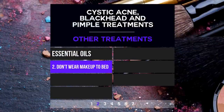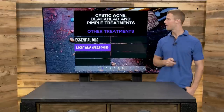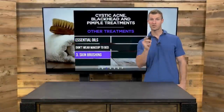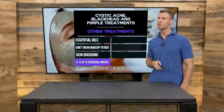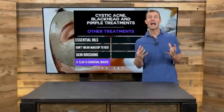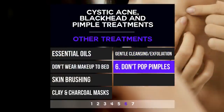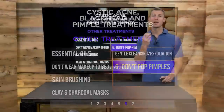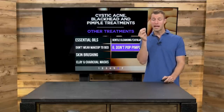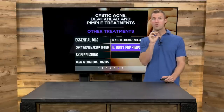Number two, don't wear makeup to bed. Women, always cleanse your face with a natural cleanser before going to bed. Number three, skin brushing can also be beneficial — search Dr. Axe Skin Brushing on my website to learn how. Number four, doing a bentonite clay and charcoal mask mixed with water can help detox your skin, especially good for treating blackheads. Number five, gentle cleansing. Number six, don't pop your pimples — that creates scarring and more inflammation. Instead, take a hot or warm compress with a little tea tree oil, keep the area warm and moist, and dry the area of oil that way.